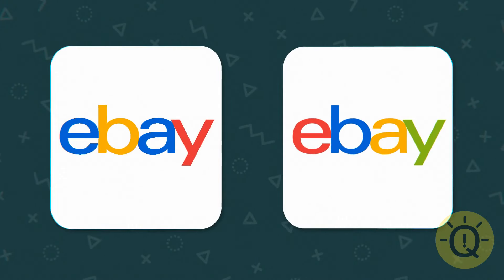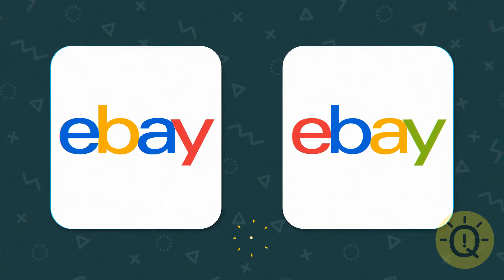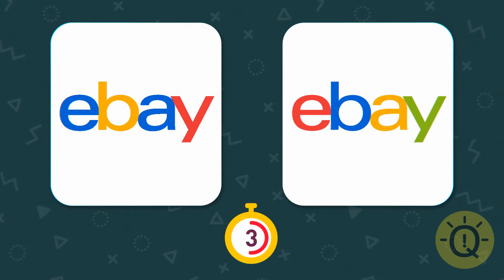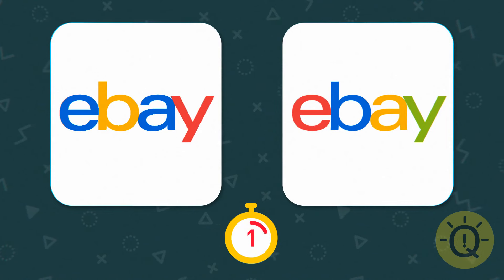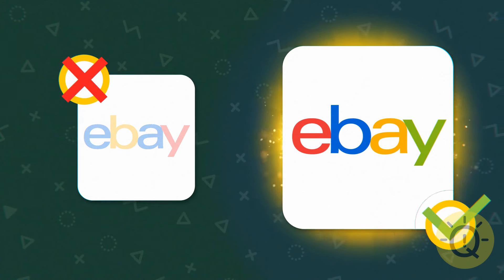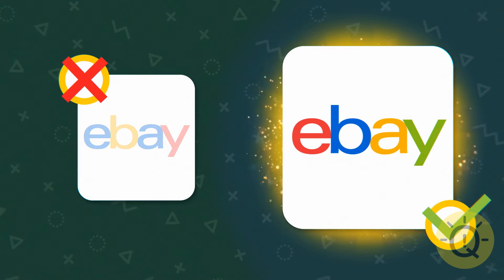Does the eBay logo start with red or blue? If you got that one right, I know you'll always get the best deals online.